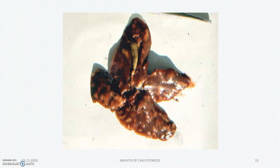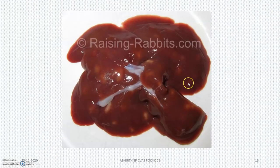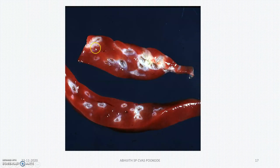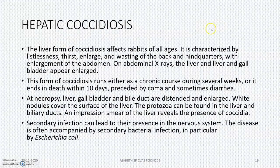This is the liver affected by Eimeria stiedai — hepatic coccidiosis. You can see the hepatic coccidiosis and the organism; it is completely whitish with focal necrosis and fibrosis. In terms of pathology: Eimeria stiedai will be hepatic, while Eimeria intestinalis and Eimeria flavescens will be intestinal.